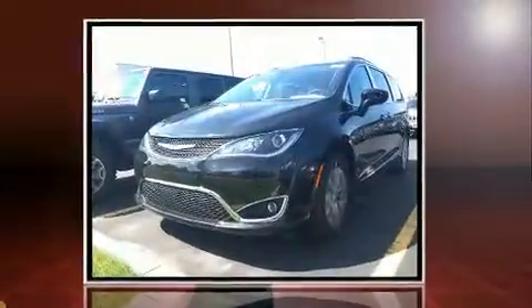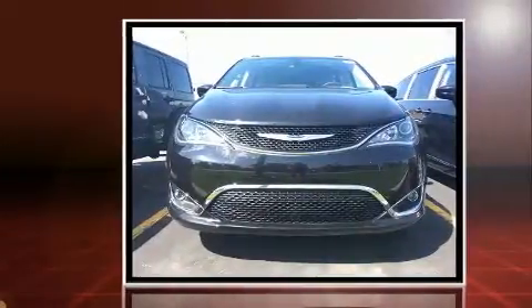Introducing the 2017 Chrysler Pacifica. It features an automatic transmission, front-wheel drive, and a refined six-cylinder engine.